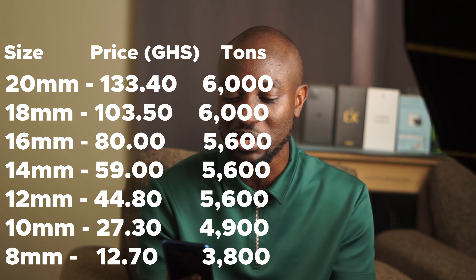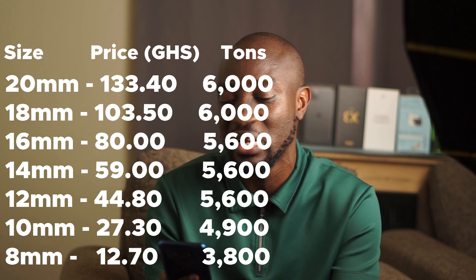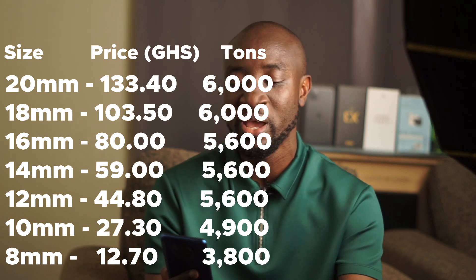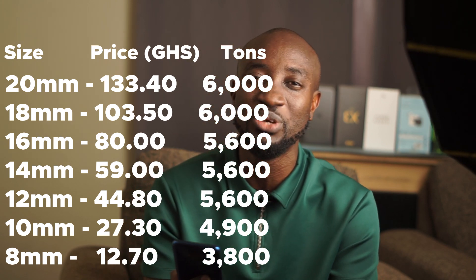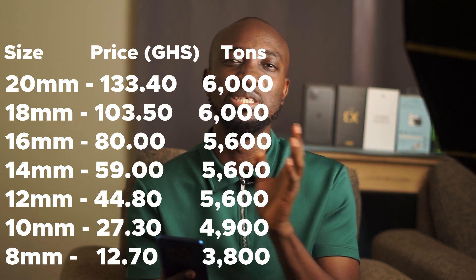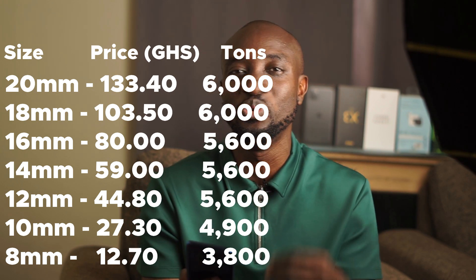The 10 millimeter and 8 millimeter iron rods also stay the same, selling for 4,900 Ghana cedis and 3,800 Ghana cedis per ton respectively. For the 10 millimeter you get 180 pieces per ton, whilst for the 8 millimeter you get 300 pieces per ton. Note that these prices may vary from location to location depending on factors such as distance to your building site, availability of materials, and merchant pricing — but this gives you an indicative price of the going rates for iron rods.